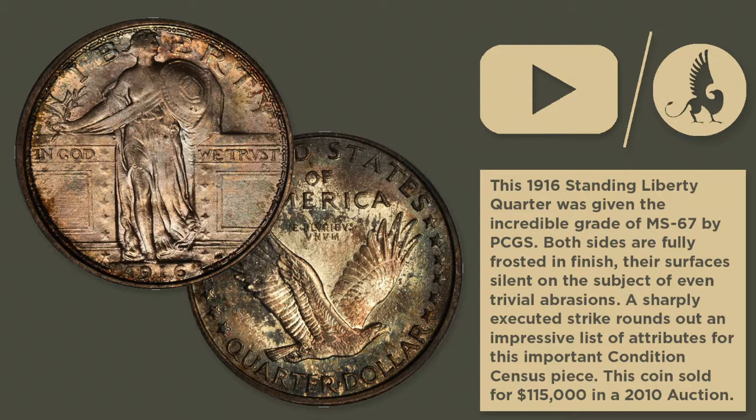Hi, I'm David Hall. This is the Malibu Collection, 1916 Standing Liberty Quarter, graded PCGS MS67 full head.